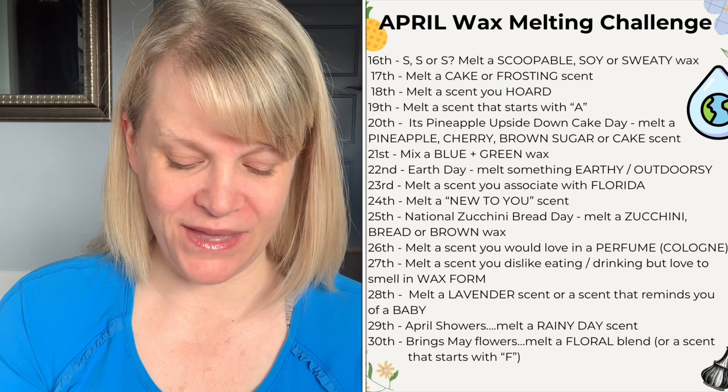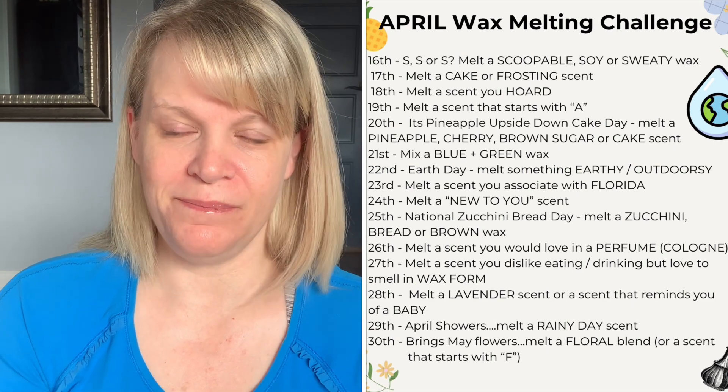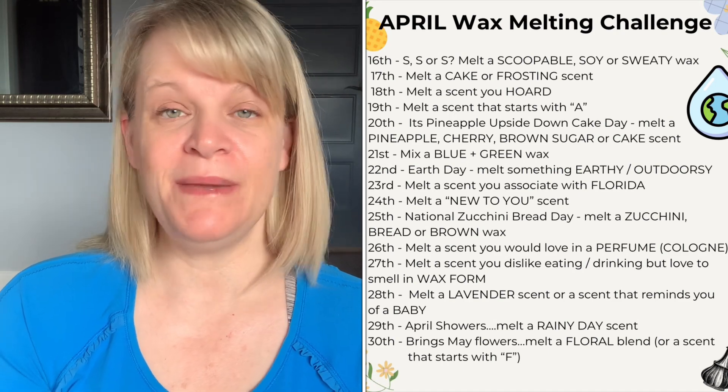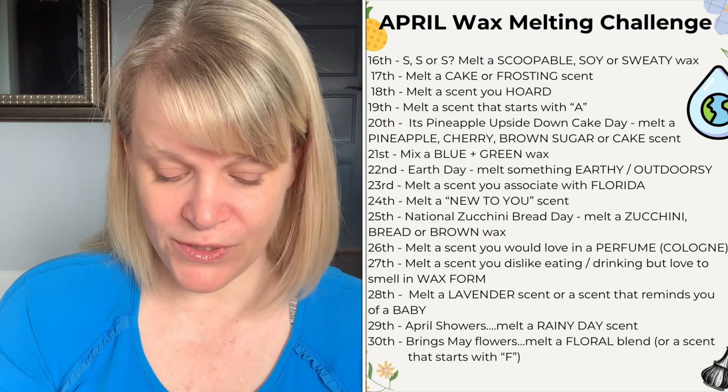On the twenty-fourth, melt a new-to-you scent — just something you haven't tried before. Maybe it's something you're letting cure in vendor wax, maybe it's a new Scentsy wax, or maybe it's a candle you've been meaning to light up.